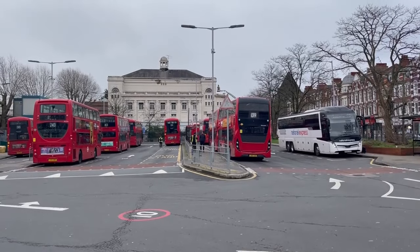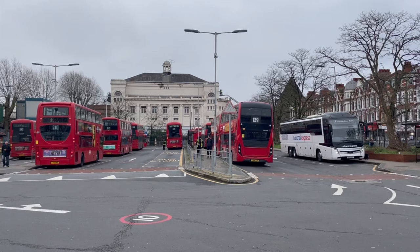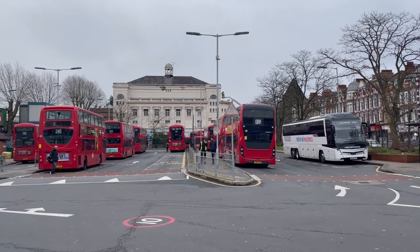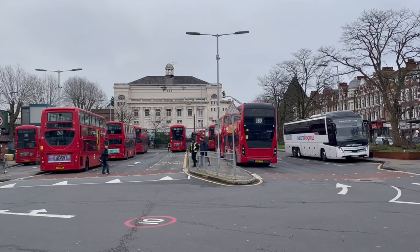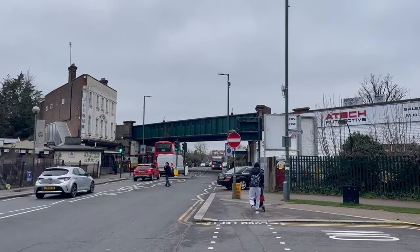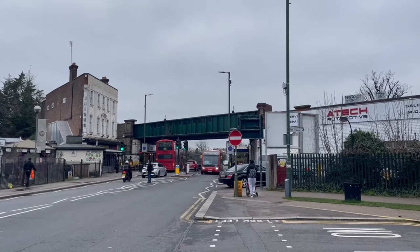Hello everyone, you're joining me here at Golders Green for this next route that I will be reviewing. This series has been buried in my upload schedule for quite some time now due to other things popping up, however here is the second episode of this series, where we will be reviewing the H3. I've always had a soft spot for the H3 due to it running nearby, and so I've had many memories of using the route growing up.